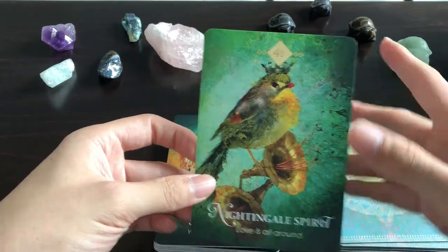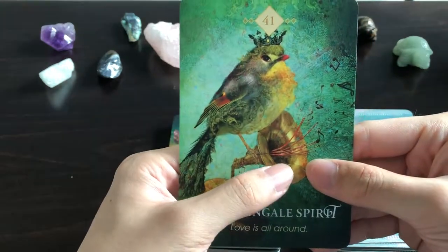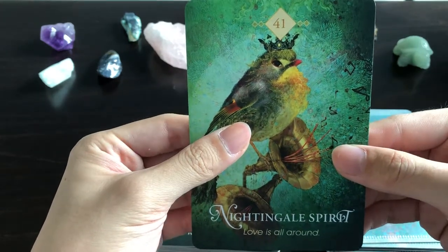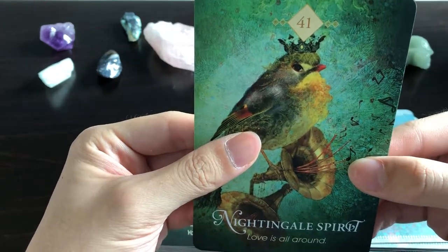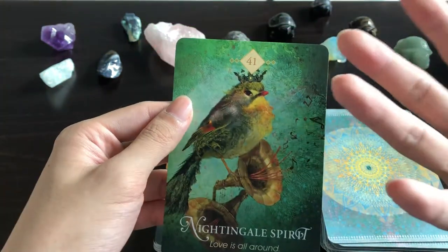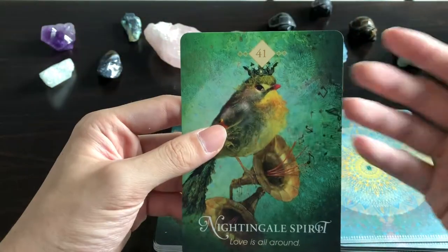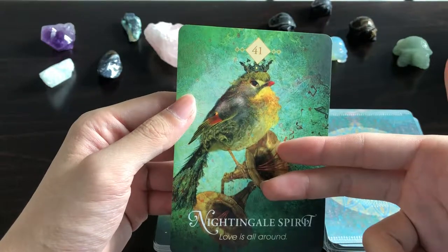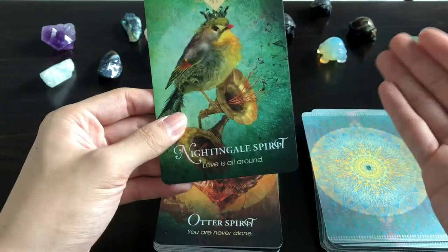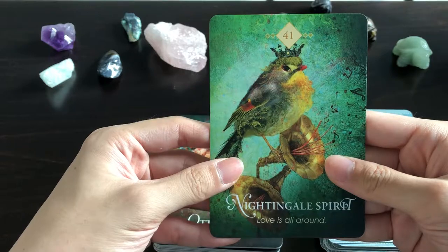Nightingale Spirit: 'Love is All Around' — look at the flowers that look like trombones. This is lovely. We're not thinking about the tragic Greek mythology of the nightingale here — instead it's like Florence Nightingale, the embodiment of loving care.